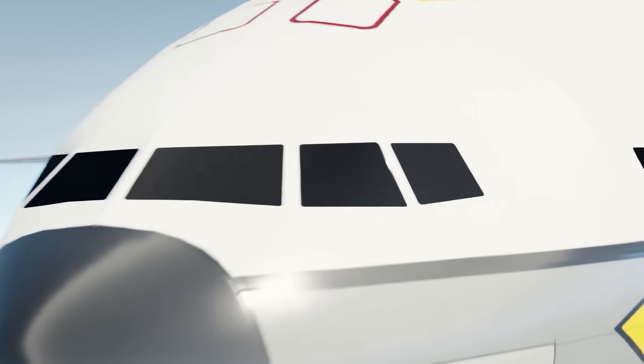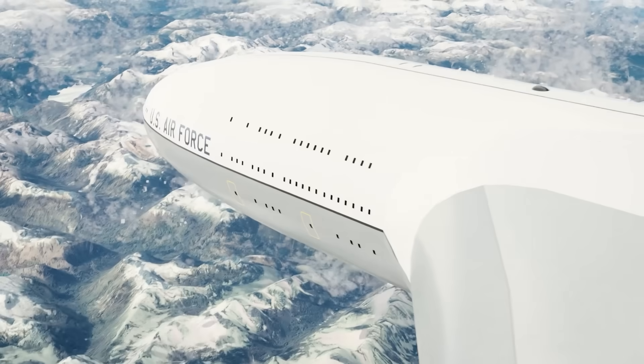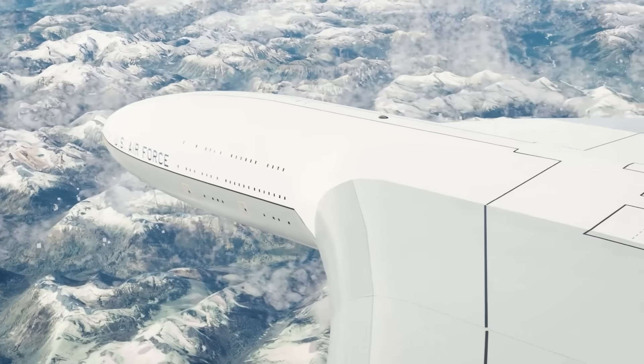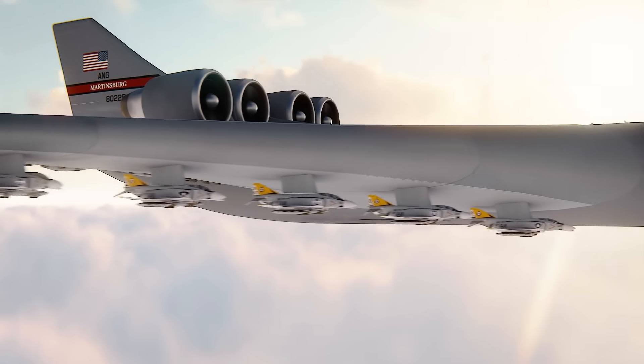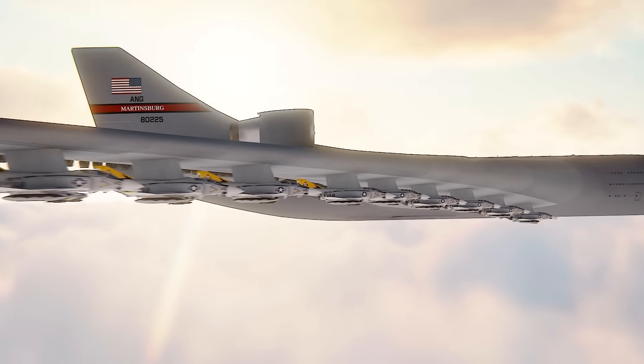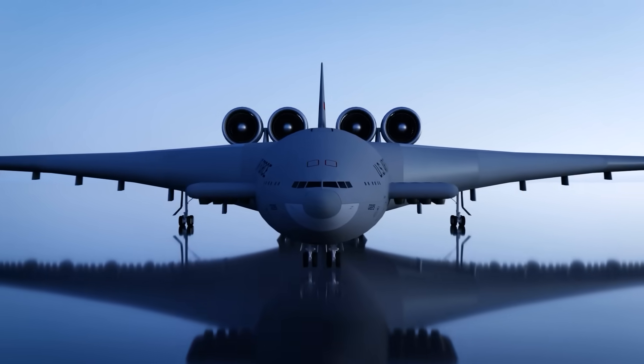But who came up with this insane aircraft, why was it designed, and why was it never built? Today on your favorite aviation channel, we'll be revisiting one of the most nutty aerospace concepts to celebrate half a million subscribers. Welcome to the world of the incredible CL1201.